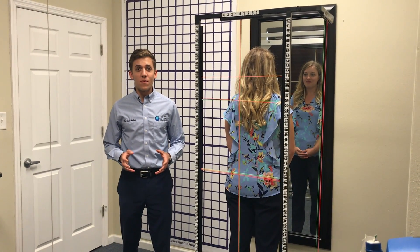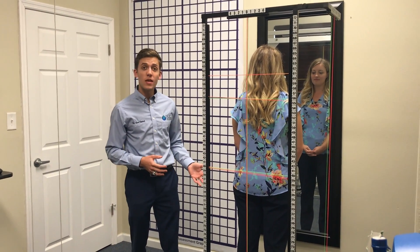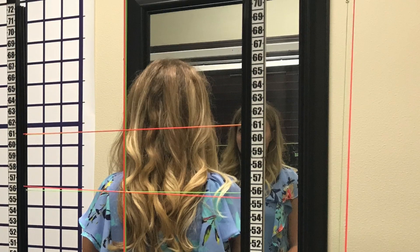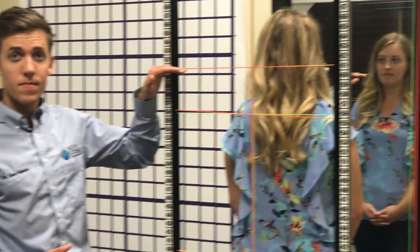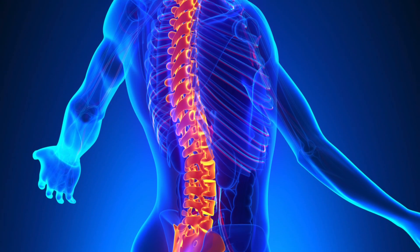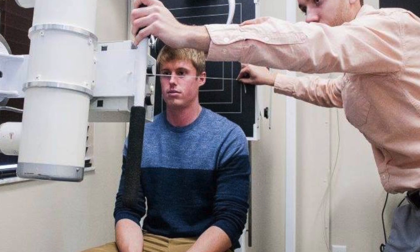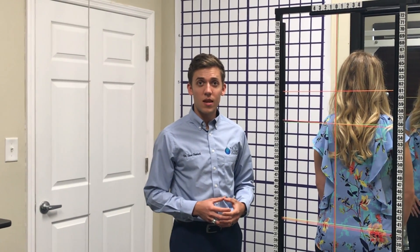Part of every new patient's exam includes an analysis to measure for structural imbalances on our multi-axial structural tool. This is a sophisticated tool that we use to look for symmetry within the body on the low back, the mid back or the shoulders, and the head. If there's any lean to the right or to the left, or if there's an imbalance in how much weight they're carrying from one side compared to the other, or whether the head has gone forward causing an anterior head syndrome, we're able to assess and see the severity of the problem and make an individualized care plan for each patient.